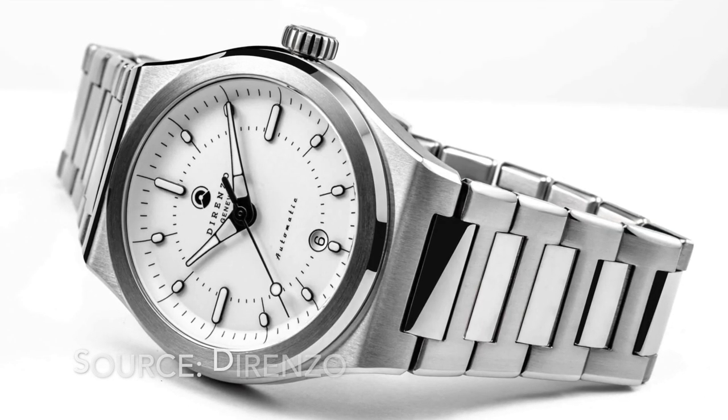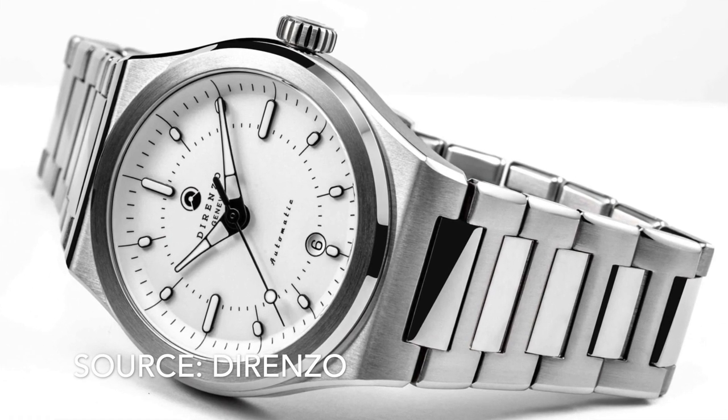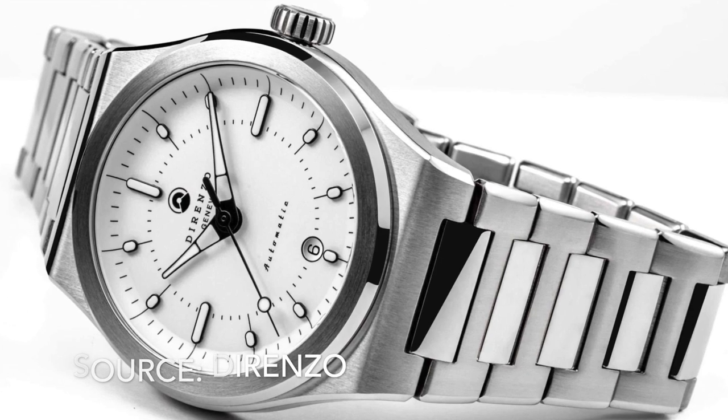Number 20 is the Doxa DRZ-04 Mondial. Less angular than many watches of this style, with a convex dial and small hour markers and a 6 o'clock date window that actually works. One of the better microbrand offerings on this list.